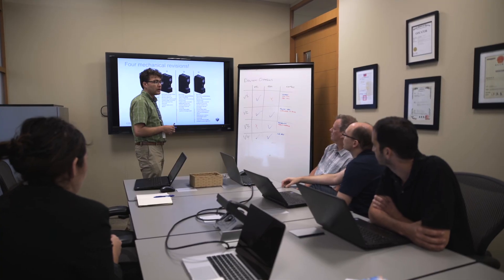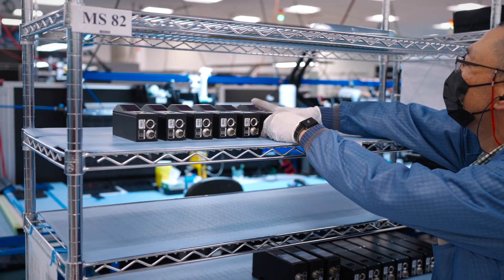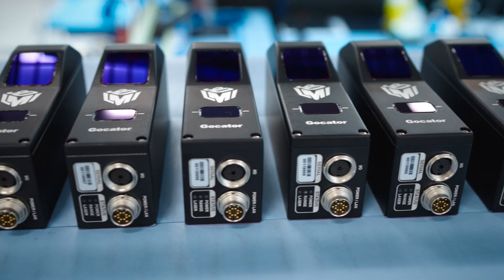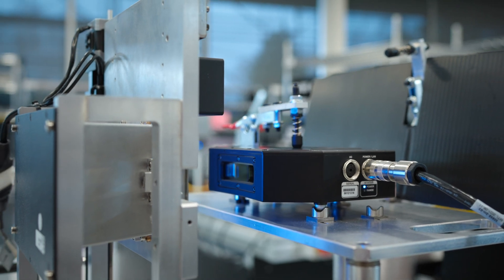The R&D team will develop new features that the customer may need, and the production team may find the best way to deliver the product faster. And also if there's something wrong with the sensor, it's the quality team who does all the work to make sure that doesn't happen again.